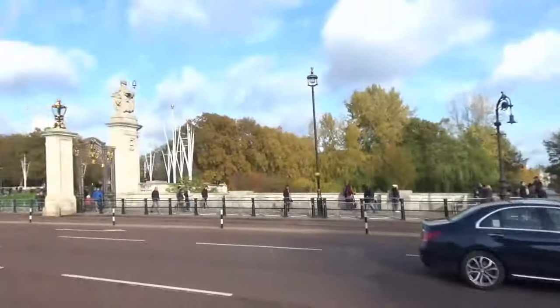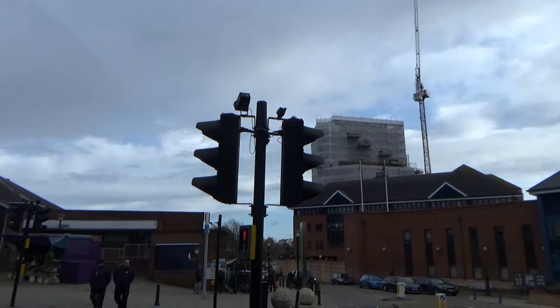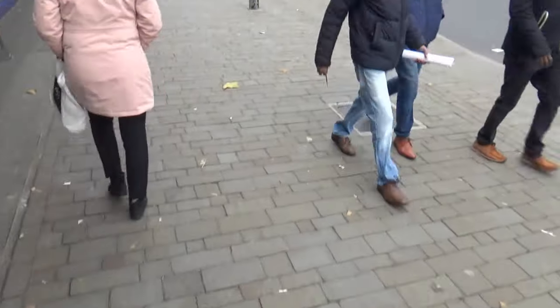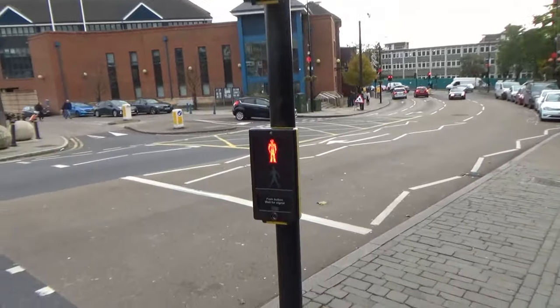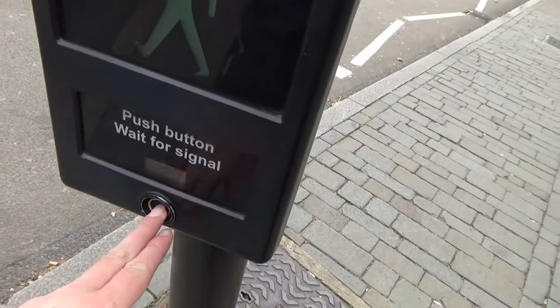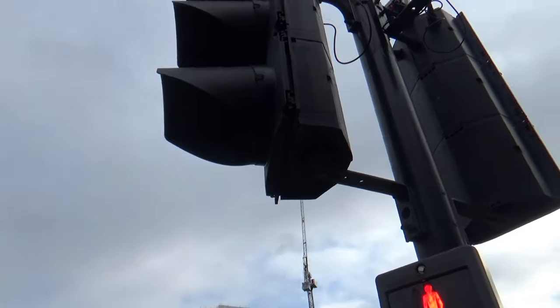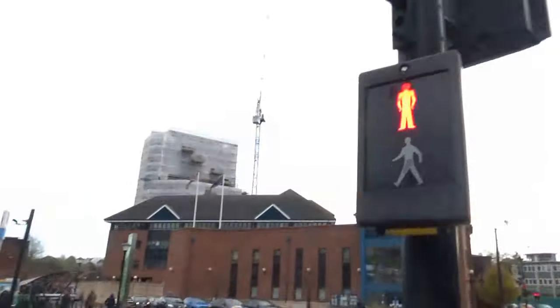This is one of the new style smarter crossings, but you don't find them in London very often. Somebody actually pressed a button a second ago and it's gone out because there are some cameras up there that detect whether or not people are waiting for the crossing. So if I was to move away, the crossing wouldn't activate.